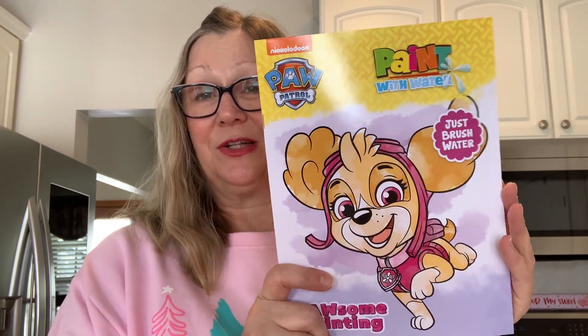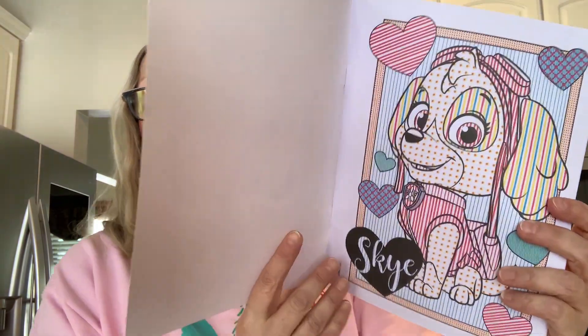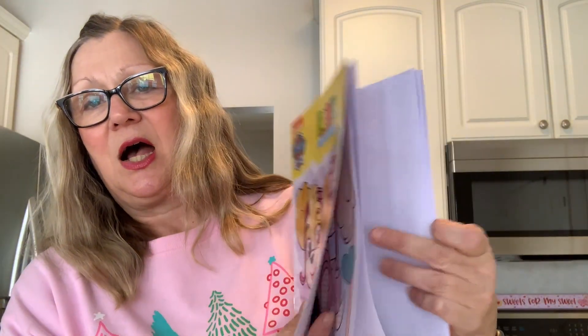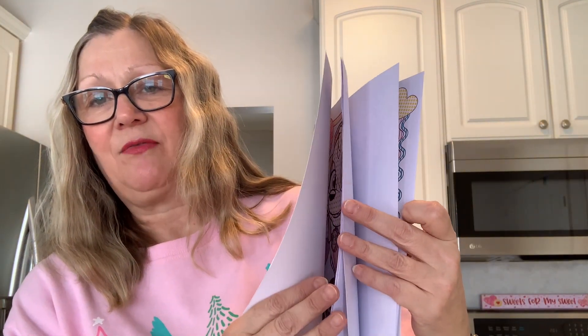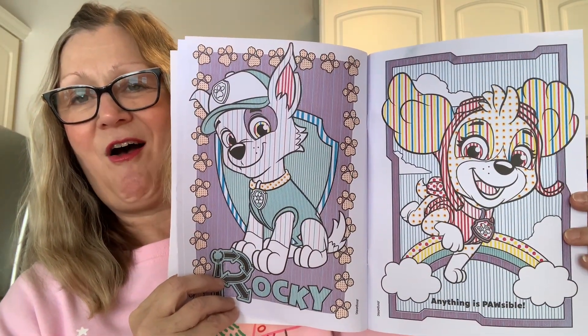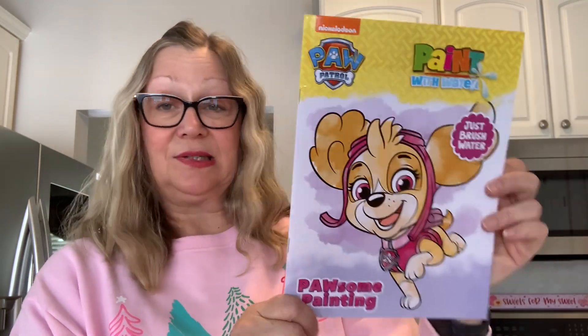This is for Penelope — she has loved painting over here, so I figured I'm going to buy her this. We saw the movie Paw Patrol and then you just paint with water. I remember I used to like doing these books too when I was little. You just paint with water — they have sheets in between and Paw Patrol characters. So I thought that was a good find.